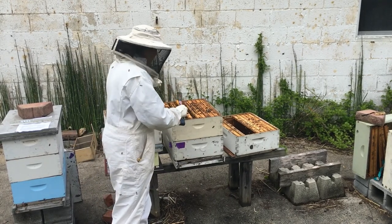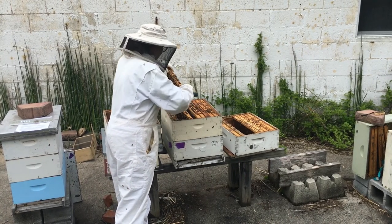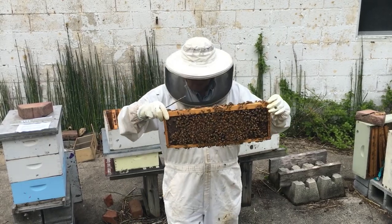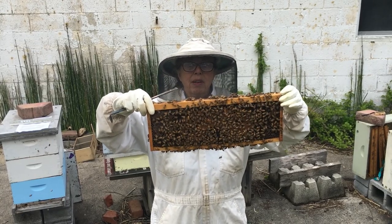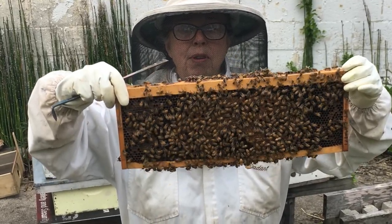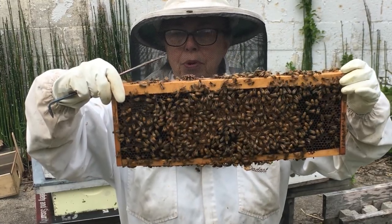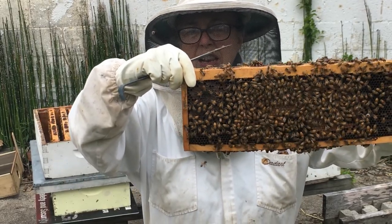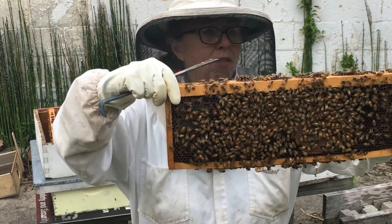I'll show you a frame now with some brood. The light brown is capped brood. The eggs have been laid, the larva has developed, and it's been capped, and very soon a new bee will emerge from this capped brood. On the edges, you can see a little glistening — that's where the bees have brought in some nectar and are storing it to feed the young.